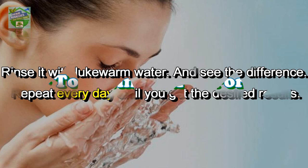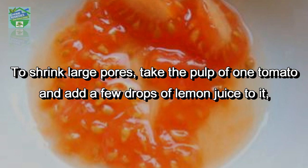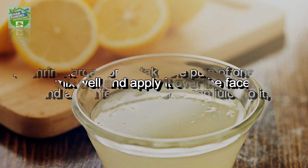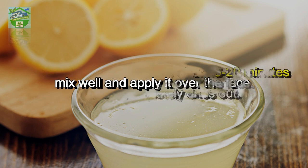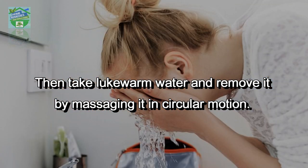To shrink large pores, take the pulp of 1 tomato and add a few drops of lemon juice to it. Mix well and apply it over the face. Wash with lukewarm water after 15 to 20 minutes or until it completely dries out, removing it by massaging in a circular motion.